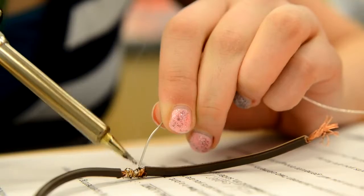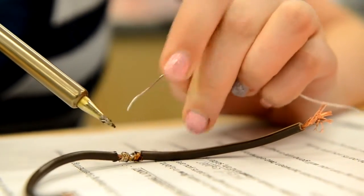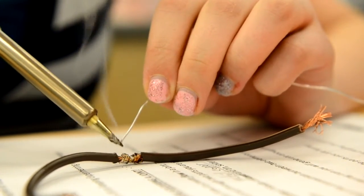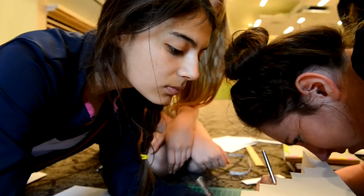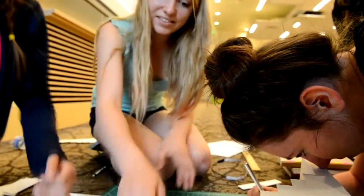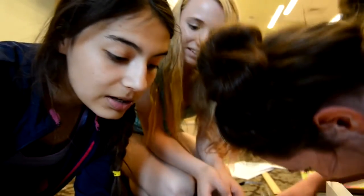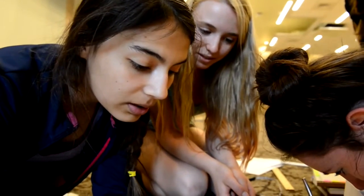So when they come to a Pretty Brainy workshop, all of those negative things are out the door. We let them be them. It's safe to show up as your feminine self. It's safe to put on your spangly nail polish and solder. It's safe to put on eyeliner and come build a circuit. Whoever you are, whatever you are, it's safe to be that — and be pretty brainy, the whole thing, for the whole girl.